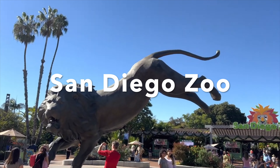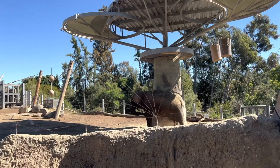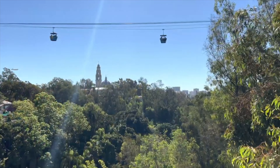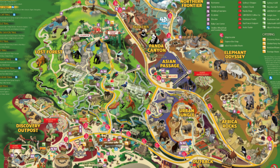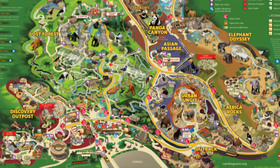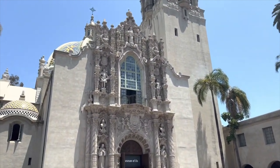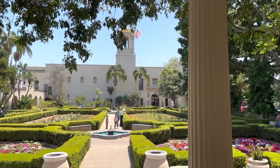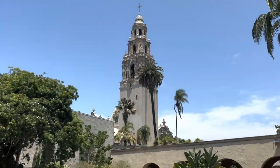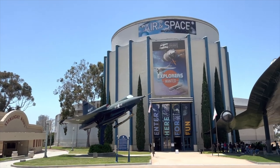One of the more popular attractions in San Diego is the world-famous San Diego Zoo — arguably one of the best zoos in the United States. It's a massive zoo located right in Balboa Park. In addition to the zoo, Balboa Park features lots of different museums, great architecture, gardens, events, and a theater. A great day would be to combine Balboa Park with the San Diego Zoo.